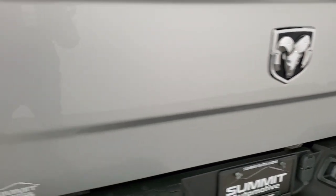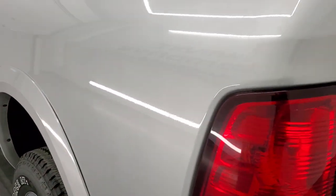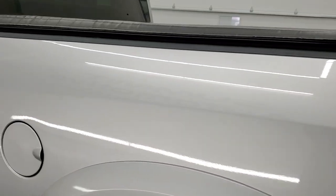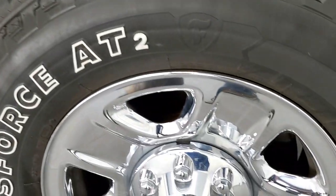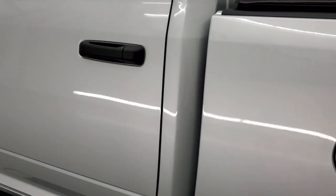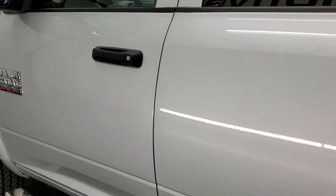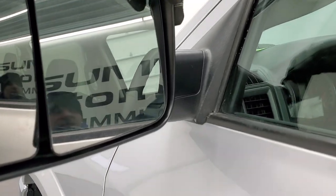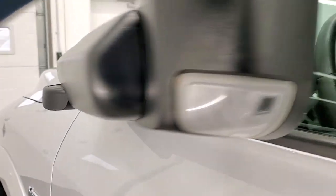Tailgate shuts nice and solidly, and as you go down the driver's side it's just as clean as that passenger side — no dents or dings on the box. This back rim is in nice shape as well. The driver's side doors look really good. It does come with the heated fold-up tow mirrors with built-in directional signals. They fold up like so and also fold in like that.